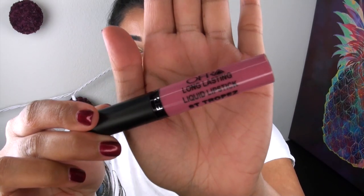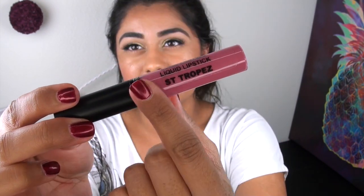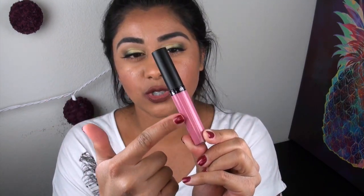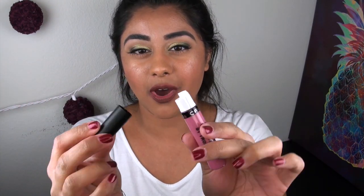This is what the packaging of the actual product looks like. It comes in a pretty typical tube. It says Ofra long-lasting liquid lipstick and the name of the lipstick in bold, with Ofra written around the tube and a matte black top. I will say that the packaging is cheap — probably some of the cheapest liquid lipstick packaging I've ever seen. All of this writing is actually just put onto a sticker, and underneath it's a completely clear tube.